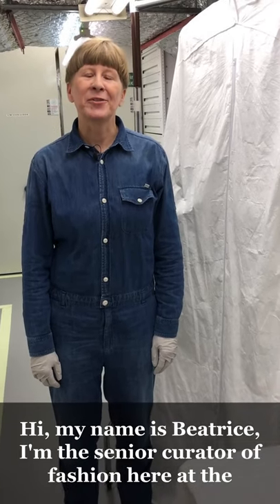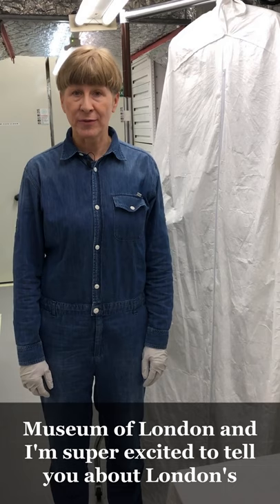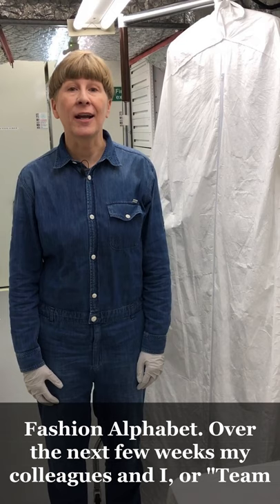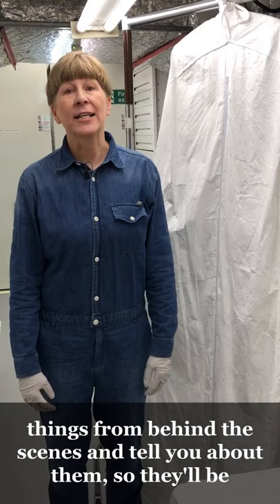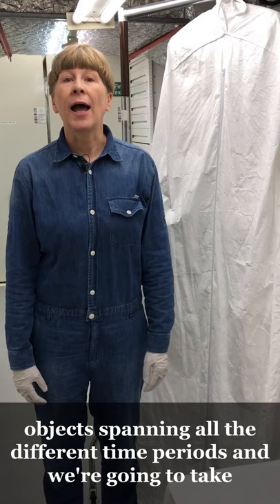Hi, my name is Beatrice. I'm the senior curator of fashion here at the Museum of London and I'm super excited to tell you about London's Fashion Alphabet. Over the next few weeks my colleagues and I — or team fashion as I like to think of us — are going to bring out things from behind the scenes and tell you about them. There'll be objects spanning all the different time periods and we're going to take the fashion alphabet as our guide.